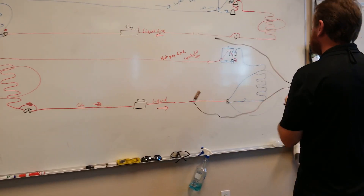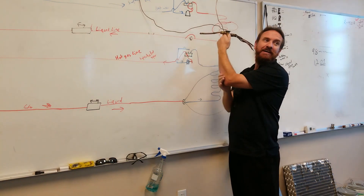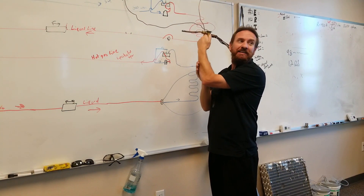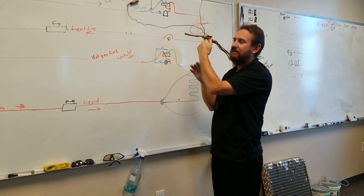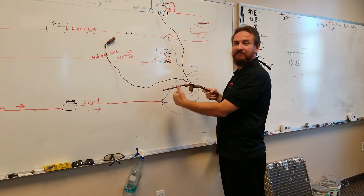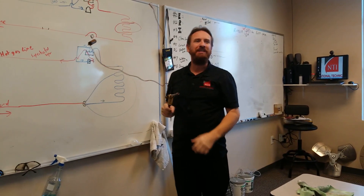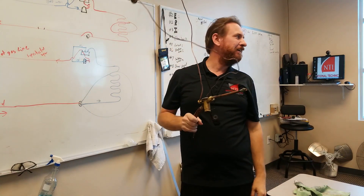Now, outside, in the summertime, what's this metering device doing? Nothing — absolutely nothing. But in the wintertime, it's metering. What's it going to be doing? Monitoring superheat, trying to maintain constant superheat.